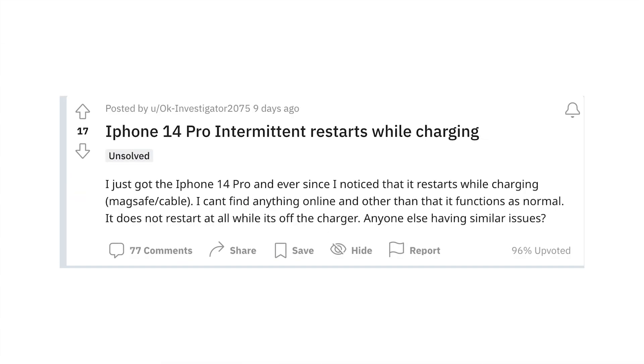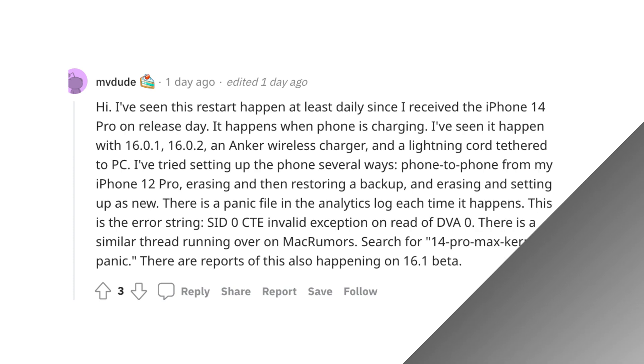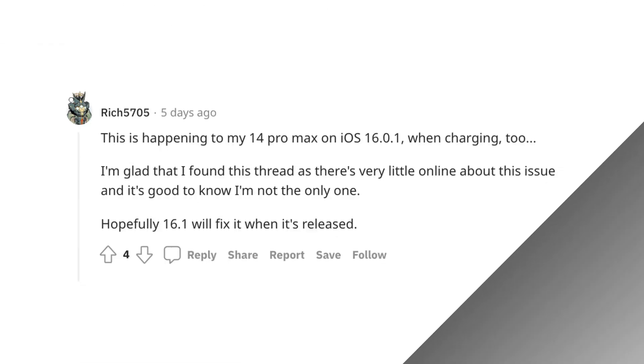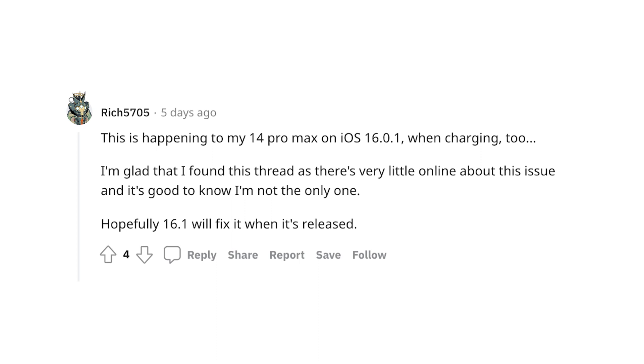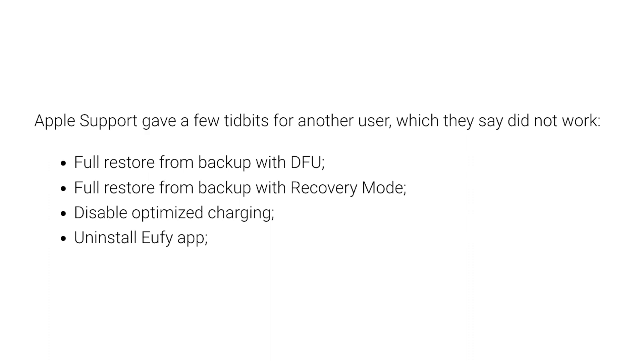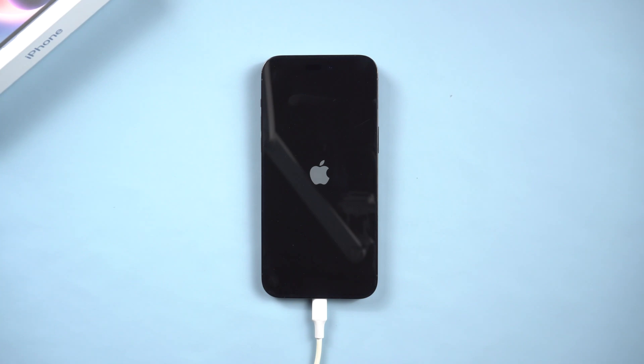Hi guys, welcome back to the Tenorshare channel. Some iPhone 14 Pro users complained that iPhone 14 Pro randomly restarting while it's charging. Sometimes it will make an alert sound, and then the brightness will go to zero until set it back manually while charging. Apple support gave a few tidbits for another user, which they say did not work. How frustrating. In this video, we will show you 5 ways to try to fix this problem. Let's dive in.